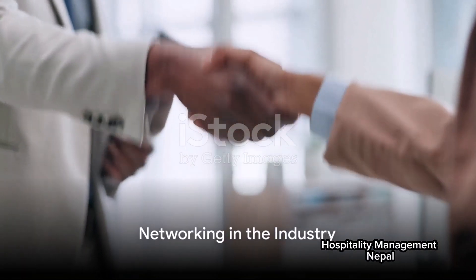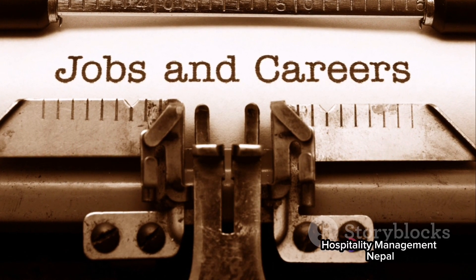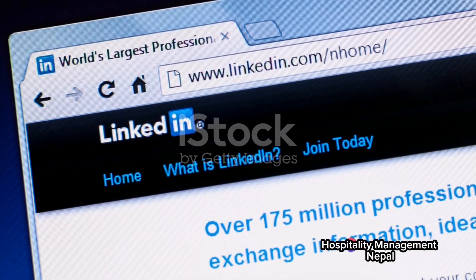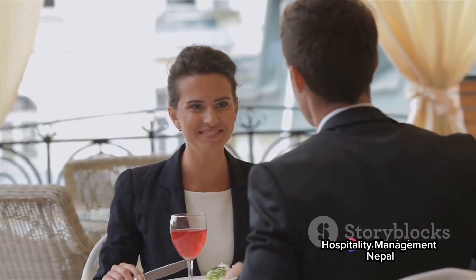Another important step is networking. Building a strong network can open up a world of opportunities. Connect with professionals in the industry through platforms like LinkedIn. Attend hospitality job fairs and industry events. You never know where your next job lead might come from.